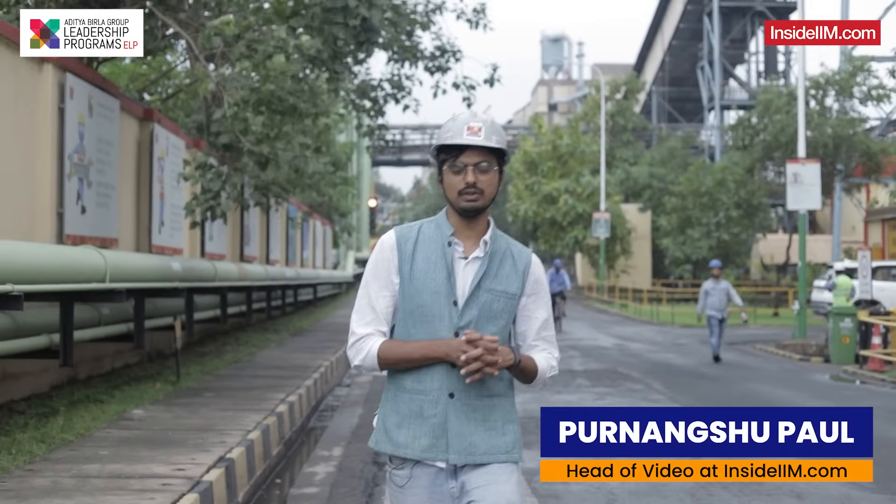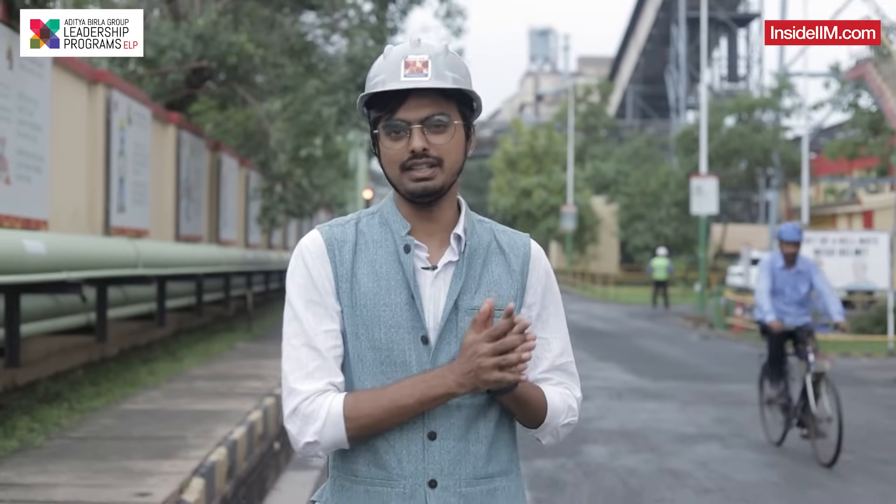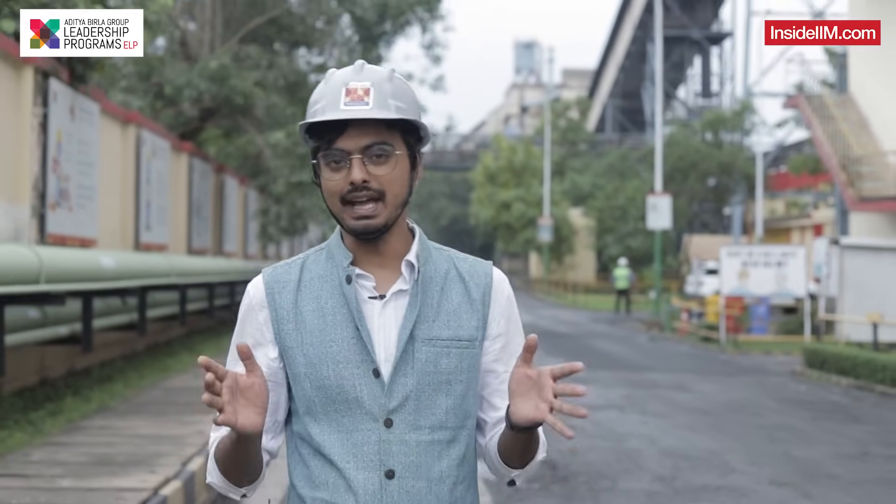We are here at an iconic plant — we are at Hirakud for the Hindalco factory — and we are going to speak to a mechanical engineer who has been with these machines and learned a lot in her journey. How a digital transformation in her journey is also happening is what we are going to discuss in this particular video. If you are a mechanical engineer or engineer in general, this is going to help you learn a lot.